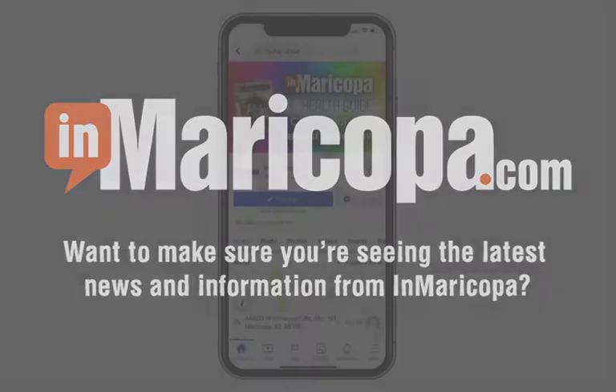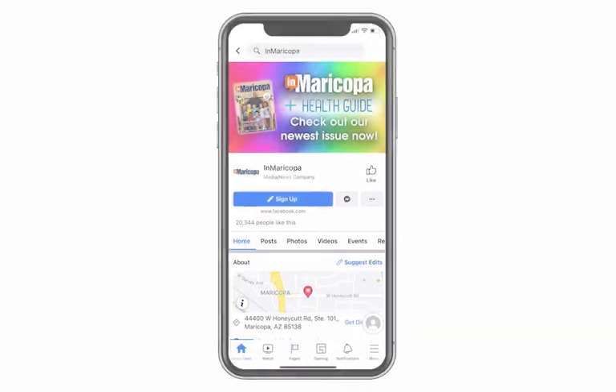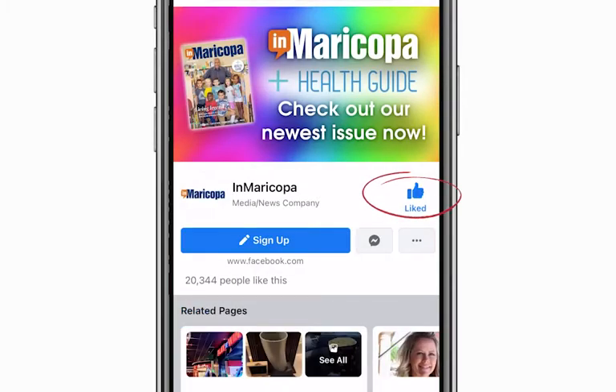Want to make sure you're seeing the latest news and information from InMaricopa? First, make sure you've liked and followed our Facebook page.